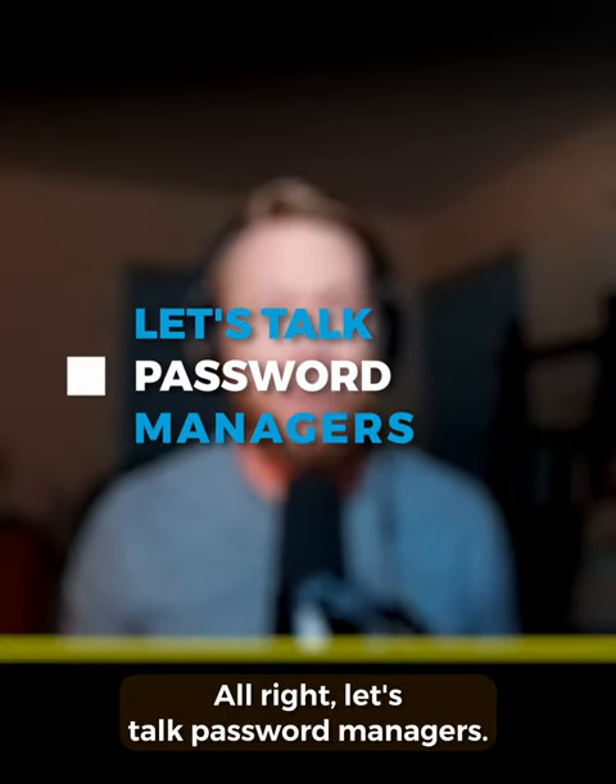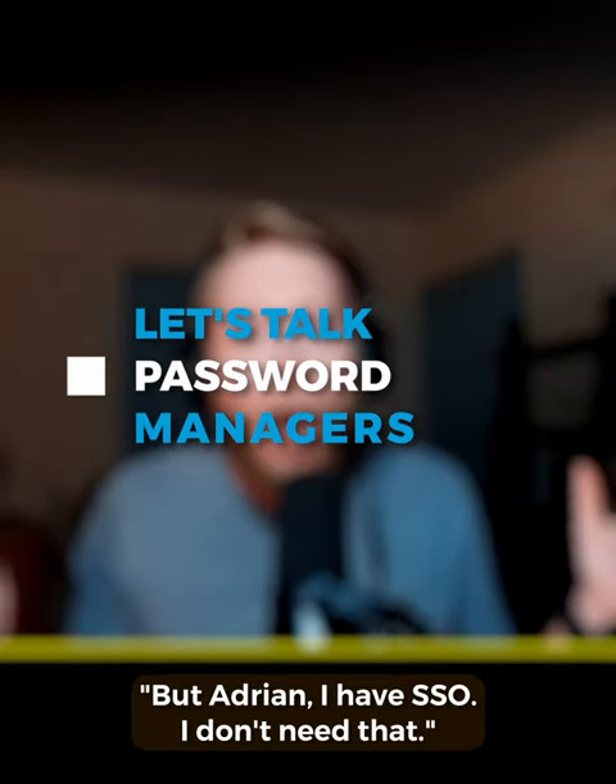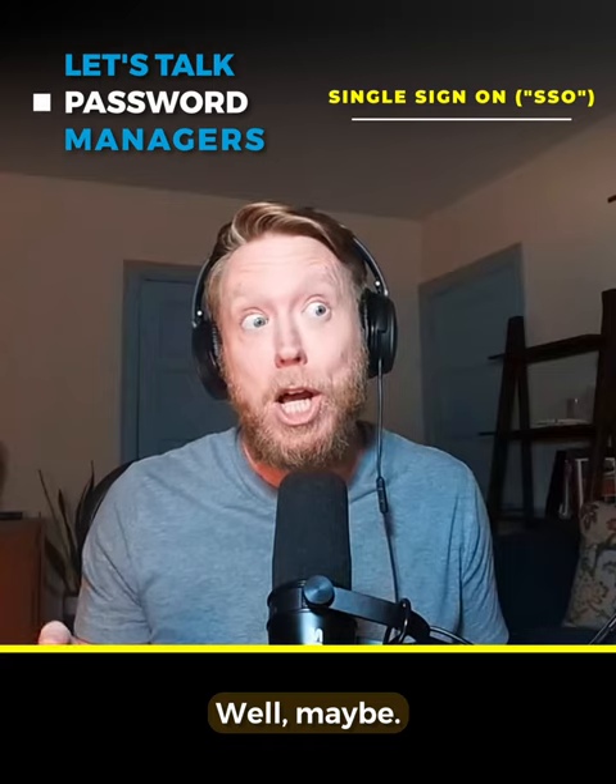All right, let's talk password managers. But Adrian, I have SSO. I don't need that. Well, maybe.